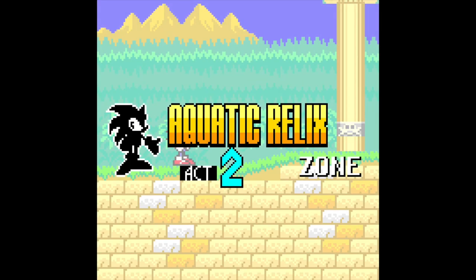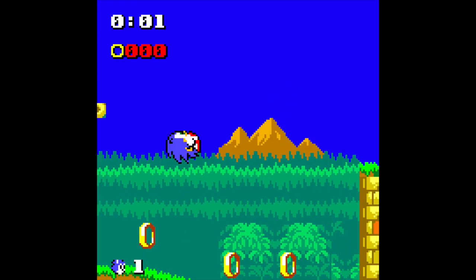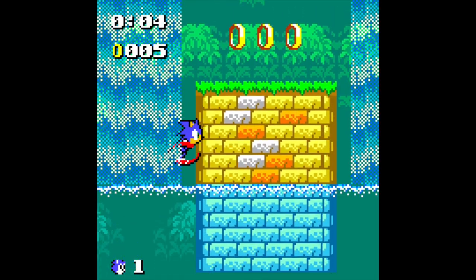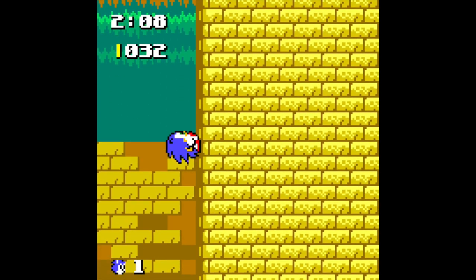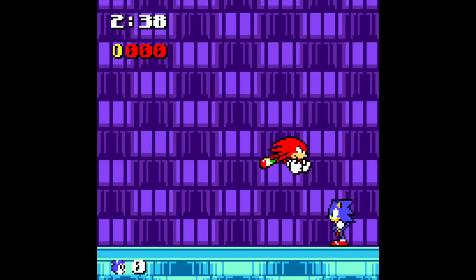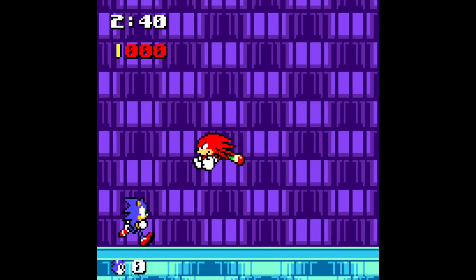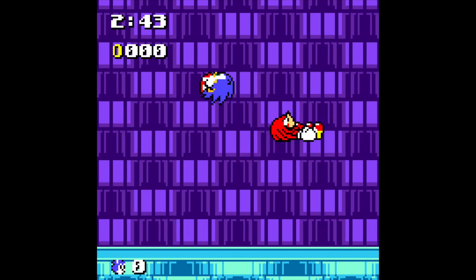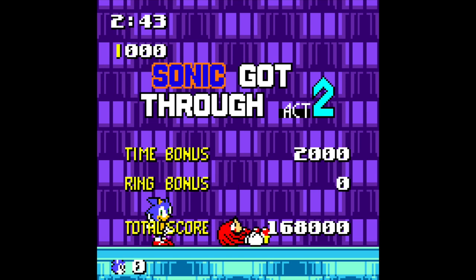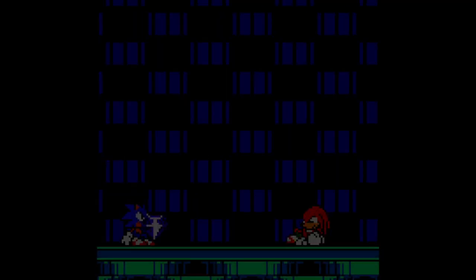Act 2 music is another track from Hydro City from Sonic 3. At the end of this stage, the game sort of differentiates itself from Sonic 2 — you actually get to fight Knuckles, and the background music when you're fighting him actually comes from Flying Battery Zone, one of my favourite zones in Sonic & Knuckles. It was really cool to see Knuckles in this game; when I first played it I didn't expect to be fighting him, so that was a really nice surprise.